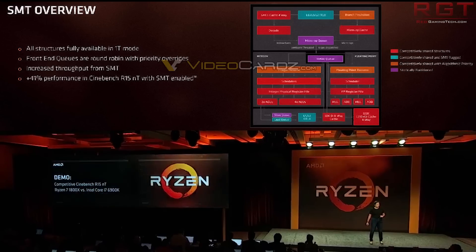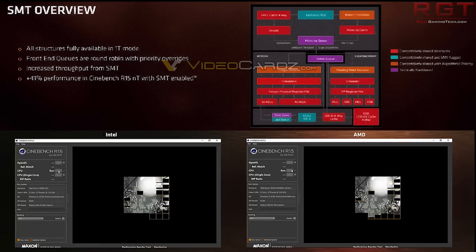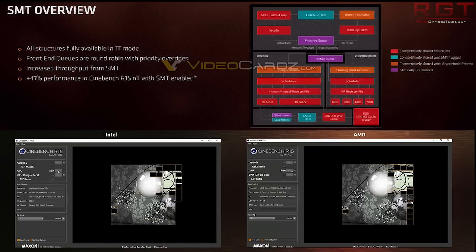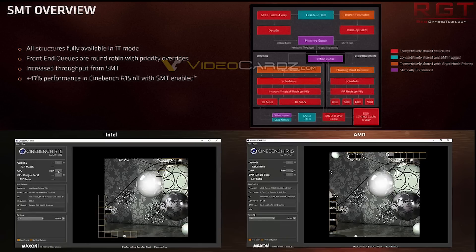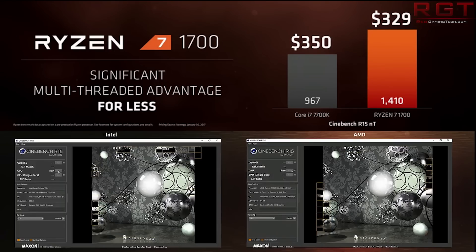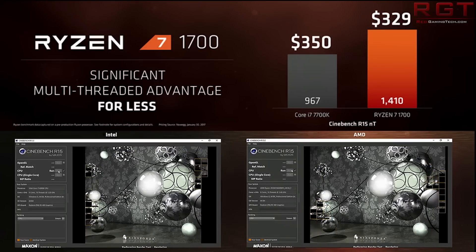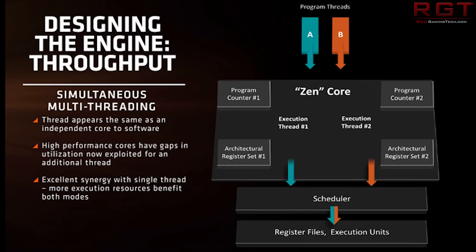These slides are from videocards.com to give them credit. What's really nice about SMT is it's telling us there's an additional 41% of performance with Cinebench R15 with SMT enabled. That's actually quite nice scaling, and it basically indicates that in theory you're not going to get much thread contention for resources.